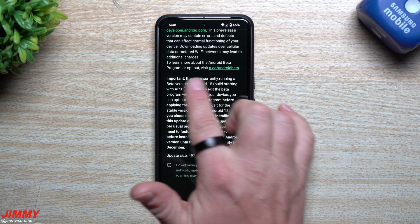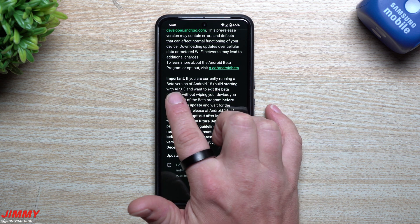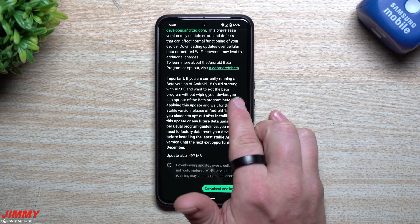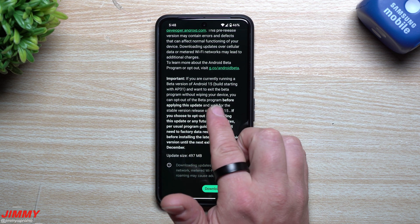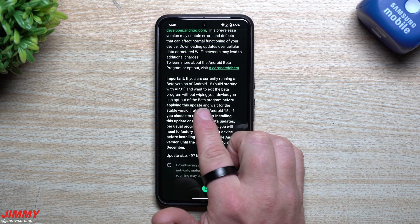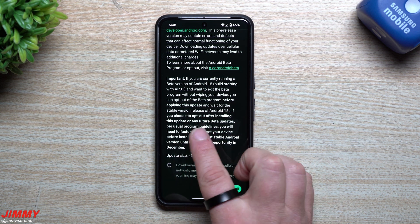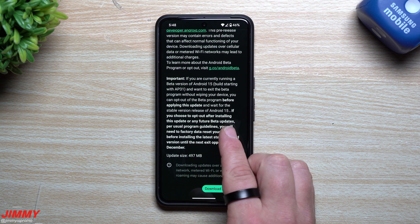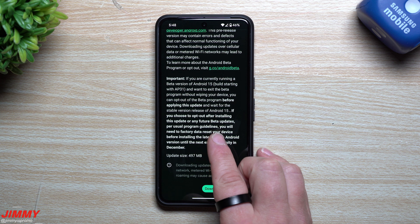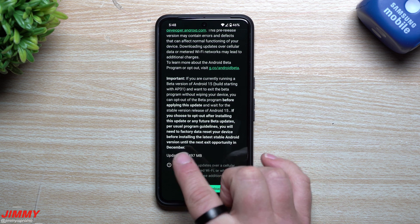It states here that if you are currently running a beta version of Android 15 starting with AP31 and you want to exit the beta program without wiping your device, you can opt out before applying this update and then wait for the stable version of Android 15. If you choose to opt out after installing this update, per usual program guidelines you will need to factory data reset your device before installing the latest stable Android version.